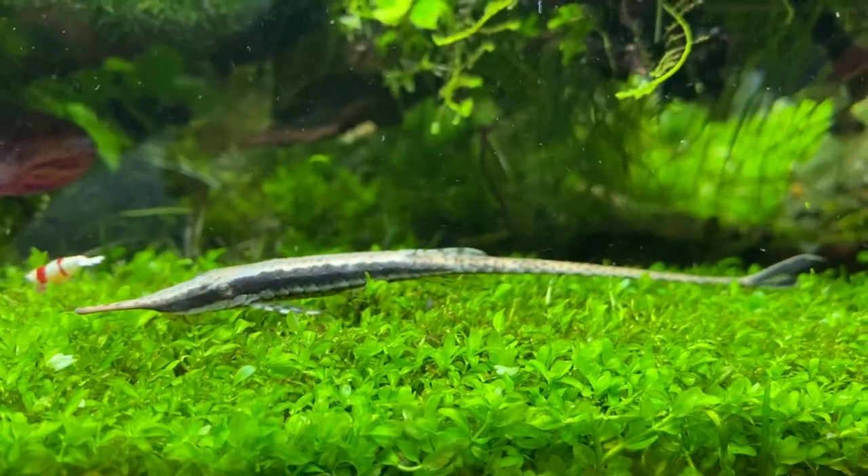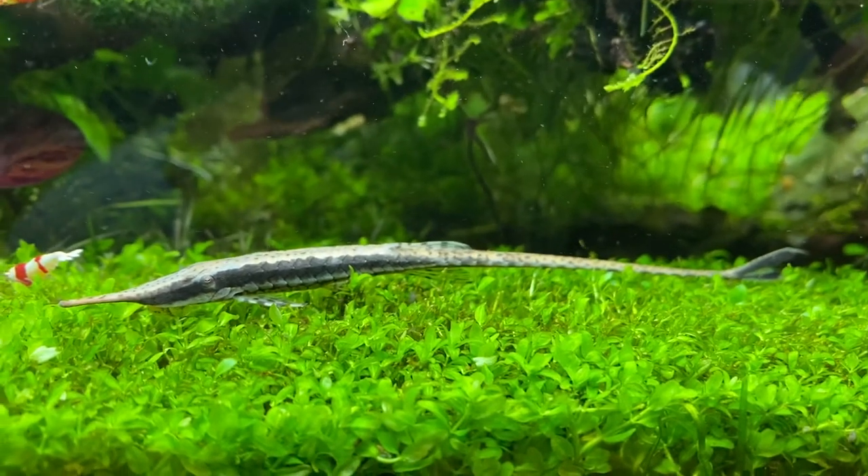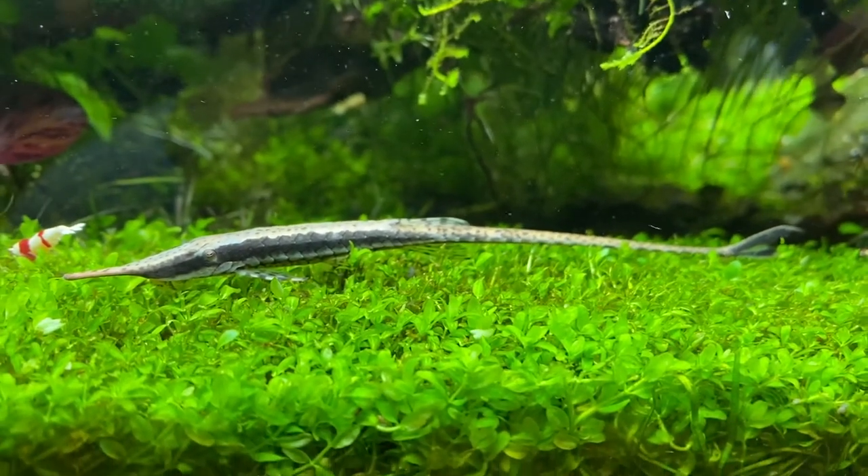Hi, this is Max. One of my favorite sea creatures is the long-nosed whip-tailed catfish, also known as the twig catfish.